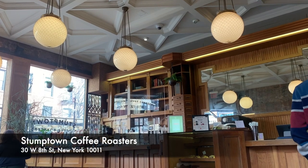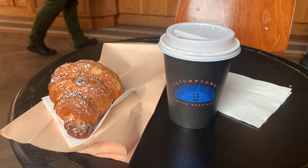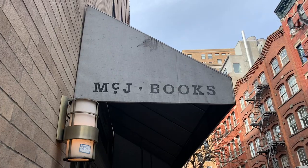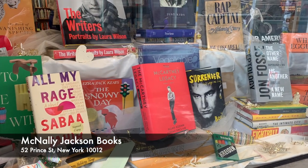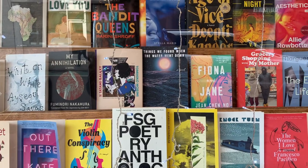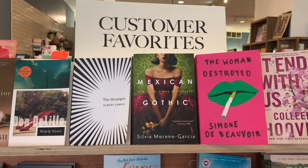Then I headed to an old local of mine, which is Stumptown Coffee Roasters near the West Village, and wrote my goals for the year and did some journaling, which is very, very nice — before I started my book shopping for the day. So I headed to McNally Jackson Books in Soho. I didn't realise that nothing opens until like 12 o'clock in New York, so this is why I had to go get coffee and a pastry while I waited for anything to actually open.